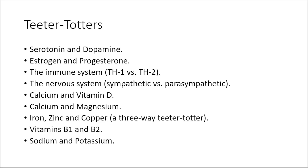Teeter-totters are everywhere. In the brain we have teeter-totters like serotonin and dopamine. In the hormonal system we have teeter-totters within estrogen and progesterone and many other hormones. In the immune system it's TH1 versus TH2. The entire nervous system itself is a giant teeter-totter between the sympathetic and the parasympathetic nervous systems. All of your vitamins and minerals are teeter-totters — calcium and vitamin D is a teeter-totter, as is calcium and magnesium.